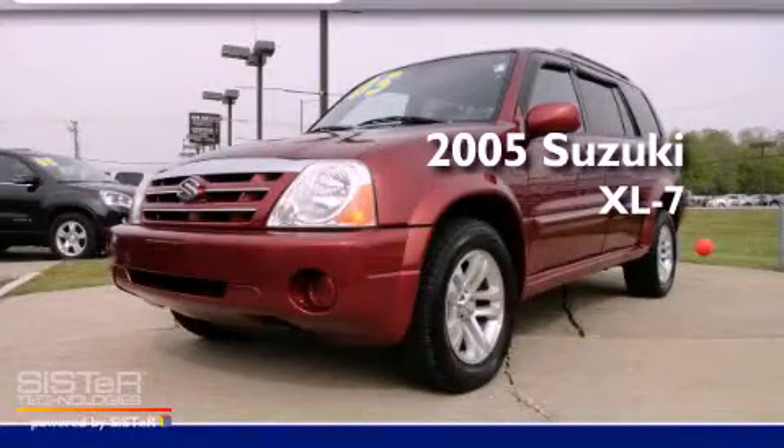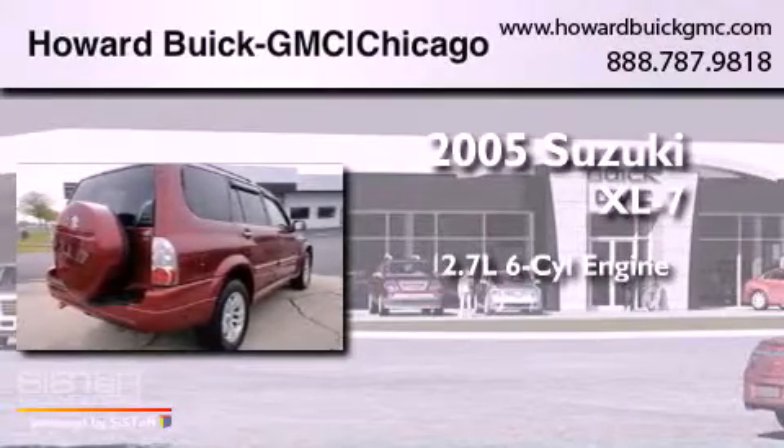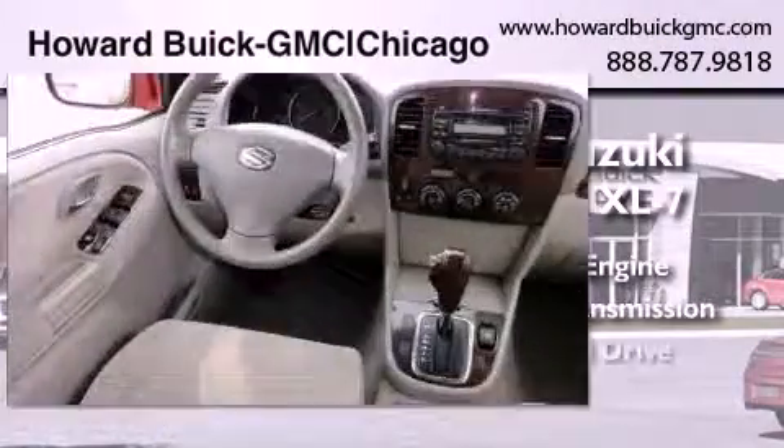This is a 2005 Suzuki XL7. It has a 2.7-liter six-cylinder engine, an automatic transmission, and four-wheel drive.